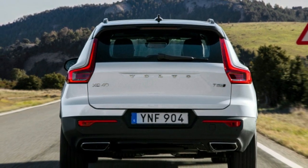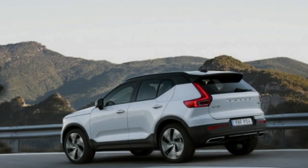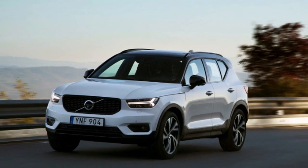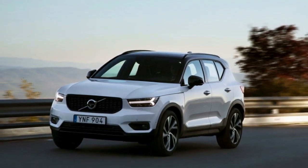Announced back in February, the T3 is being offered for now to European XC40 buyers, but Volvo has said the three-cylinder will be part of Volvo's XC40 portfolio in the U.S. sometime in the future.